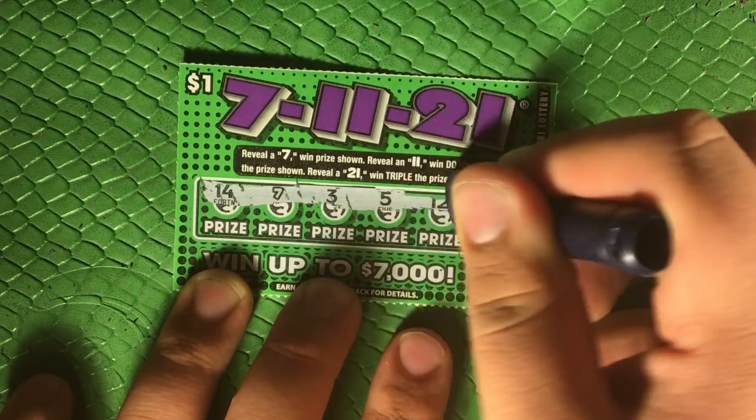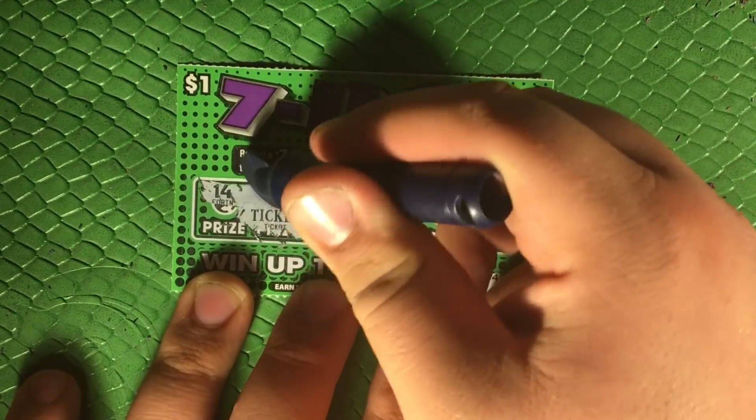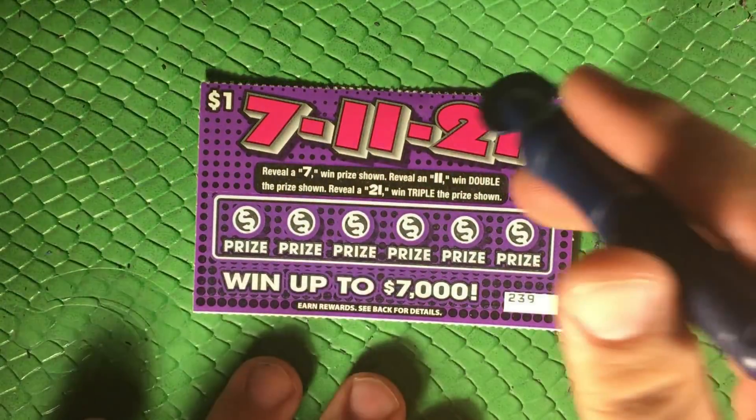We're still looking for another win here. There's a seven — it's the only win on the ticket, so that's a one dollar win. But we'll take it. Add that to the stack and let's just keep right on trucking.